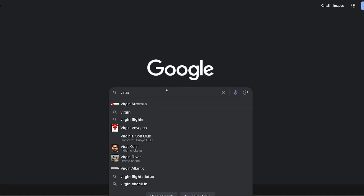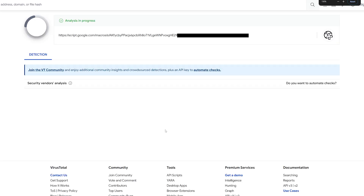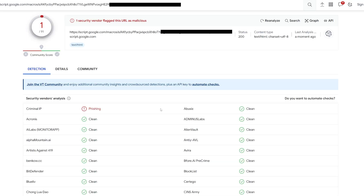What I usually do is go on VirusTotal.com and drop the website there to do a scan. What VirusTotal does is look at other virus scan databases to see if they get any positive hits.